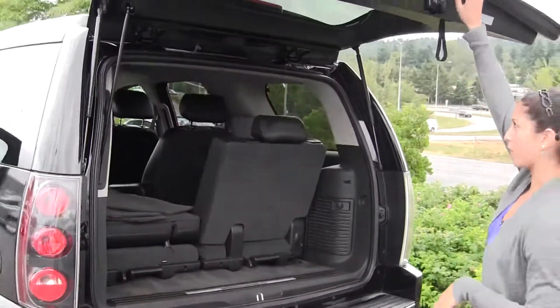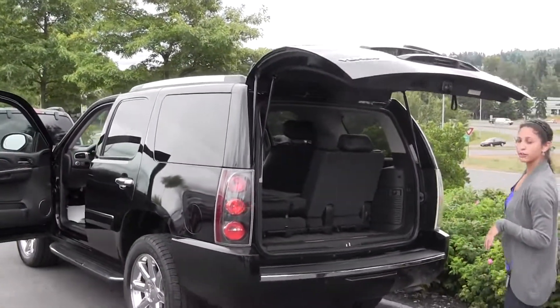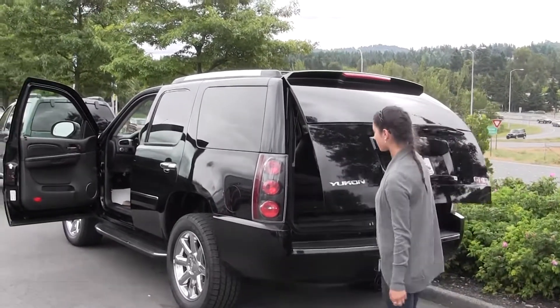Here at Chaplains, all of our pre-owned inventory goes through an extensive safety inspection performed by our certified service technicians and are professionally detailed, so you can purchase with confidence.